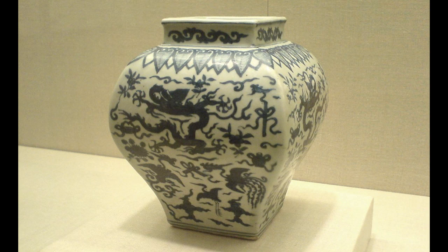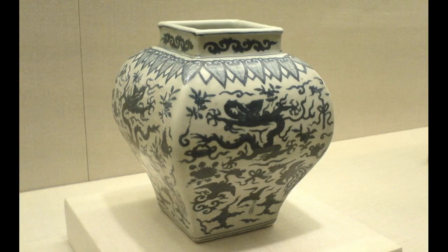Much later on, the archaic bronze vessel shape and decorative patterns were emulated as a sort of archaism — a taste for antiquity — in the new precious material of high artistic and aristocratic achievement: porcelain. This blue and white square vase comes from the late Ming dynasty, the Wanli period, 1573 to 1620.